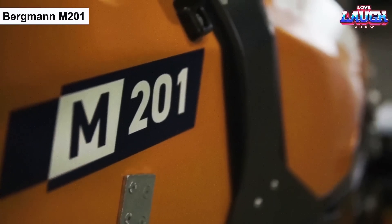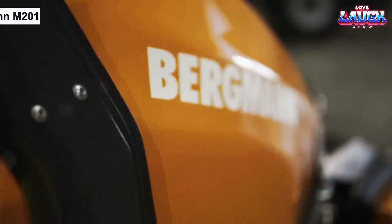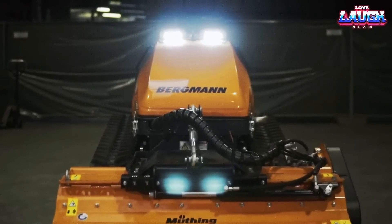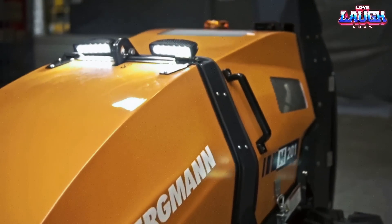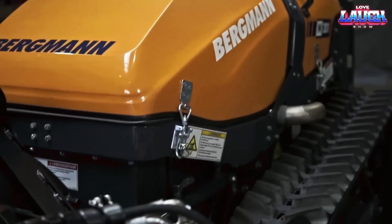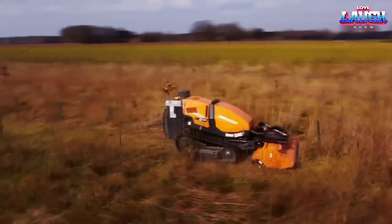The Bergman M201 is a versatile machine designed for various tasks such as mowing grass, removing trash, and shredding branches. The manufacturer has ensured that the machine can handle slopes of up to 55 degrees. Despite its compact size,